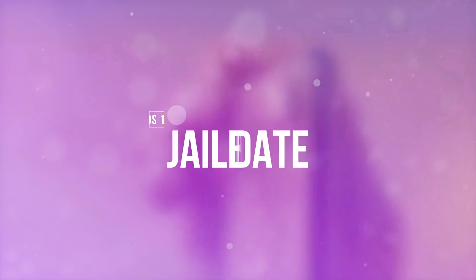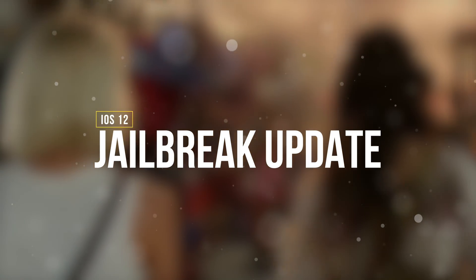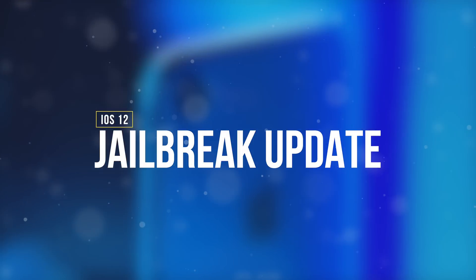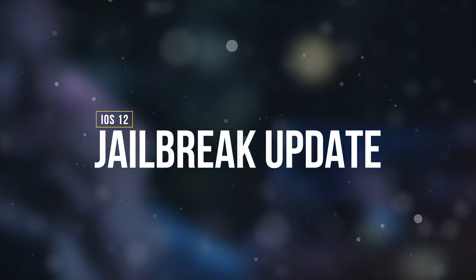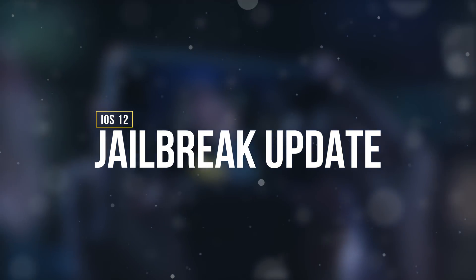Hey, what's up guys! Today we're talking about more developments in the iOS 12 jailbreak world. As many know, the iOS 12 jailbreak is still in beta while the main developer pwn works on adding more device support. Today we have some awesome updates for iPhone 5s, 6, 6 Plus users, as well as iPhone XS, XS Max, and XR device owners.